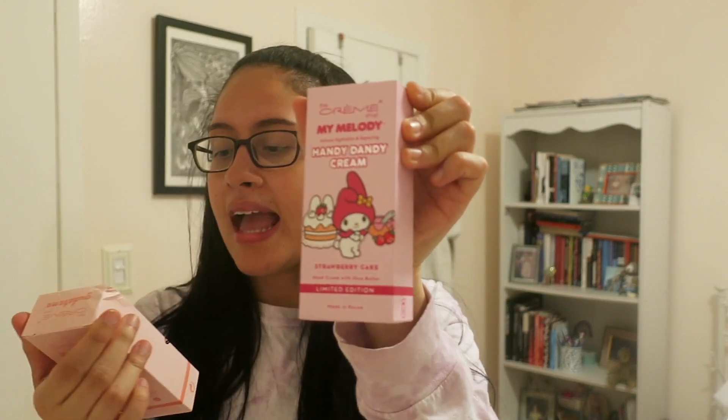The last two things I got were hand cream. This is what I'm probably going to use the most because I wash my hands like a maniac and I put on lotion like a maniac. So I'm very, very excited for these. My Melody and — I don't know how to pronounce it — Gudetama? The little egg character. It's so cute. Hand cream with shea butter on both of them. My favorite scent is probably peach, and then strawberry second, which is why I got peach and strawberry.